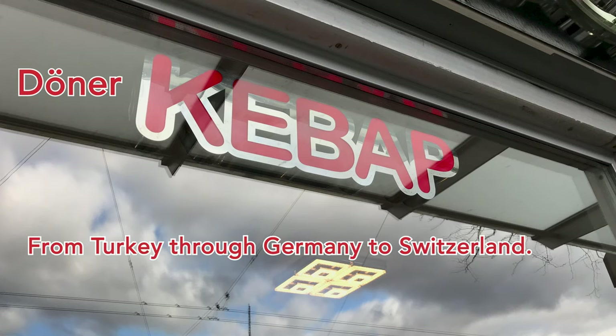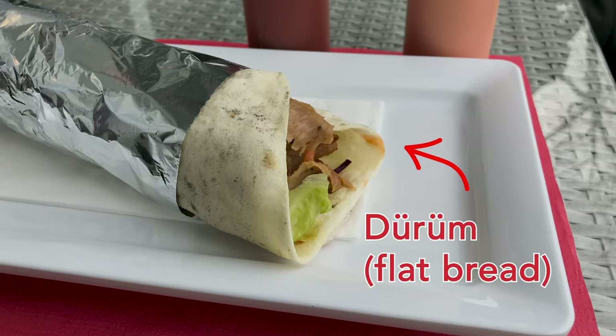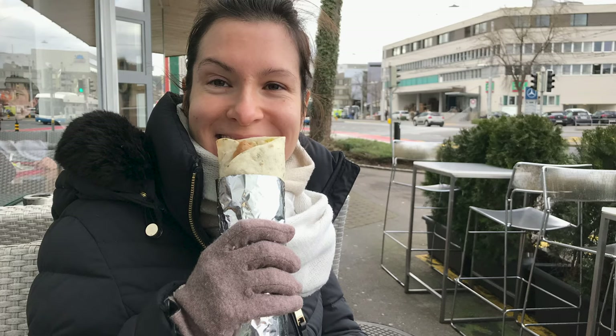Another dish you must try in Switzerland, which is cheap as well, is Döner Kebab. You find it everywhere in Europe and it often has a bad reputation, but I can assure you in Switzerland it doesn't. There are about two or three larger reputable meat manufacturers for it, so you really can't go wrong. You can usually get a dinner for under 10 Swiss francs.